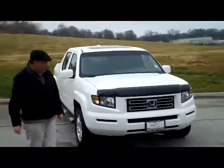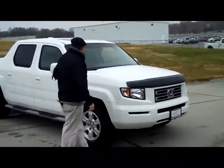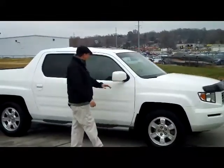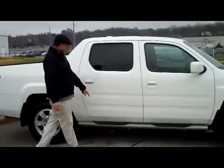It's a one owner, new car trade. It has the bug deflector, 5 mile-an-hour bumpers in the front and the back. You do have the 16-inch alloy wheels, lots of tread on the tire. The breakaway mirrors, reinforced steel door beams, and it does have the factory side pipes.